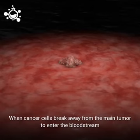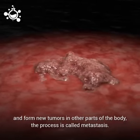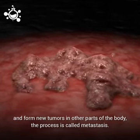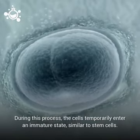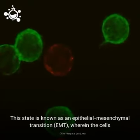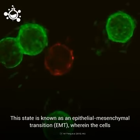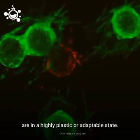When cancer cells break away from the main tumor to enter the bloodstream and form new tumors in other parts of the body, the process is called metastasis. During this process, the cells temporarily enter an immature state, similar to stem cells. This state is known as an epithelial to mesenchymal transition, or EMT, wherein the cells are in a highly plastic or adaptable state.